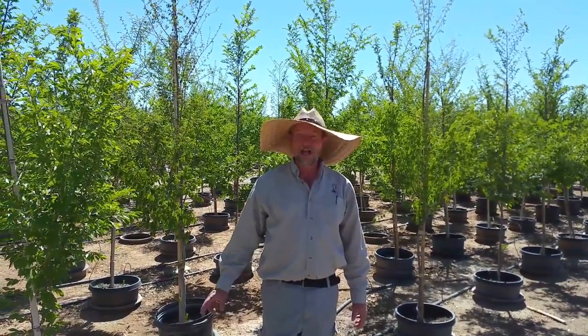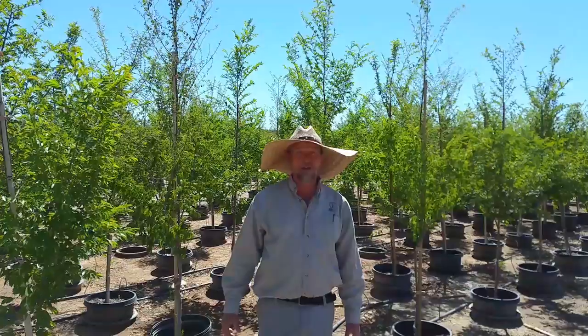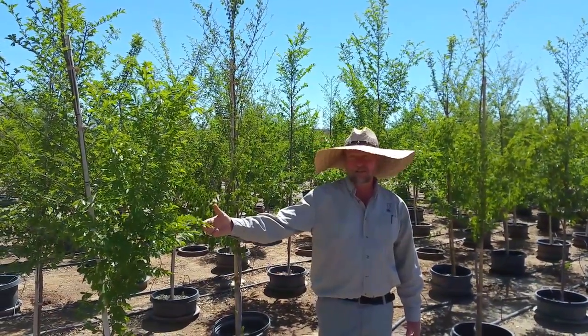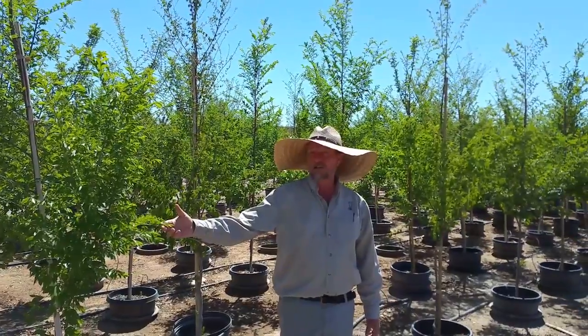Hi, this is Eric with Savannah Nursery. If you're looking for a great shade tree for your southwestern garden, you can plant this Chinese Elm. It's from the deserts of China, the Gobi Desert, so it's a very drought tolerant tree.